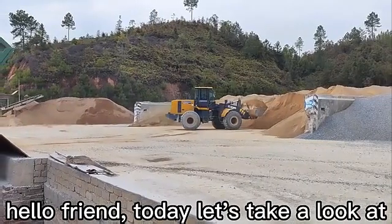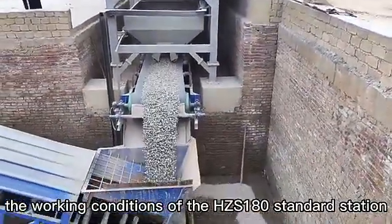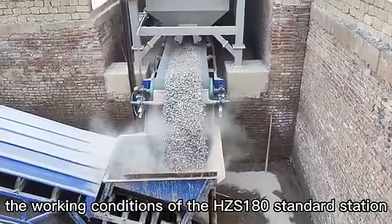Hello friends, today let's take a look at the working conditions of the HCS E80 standard station.